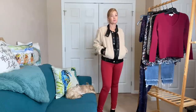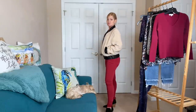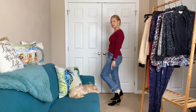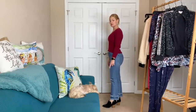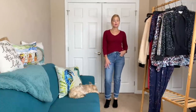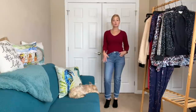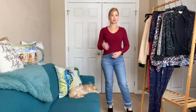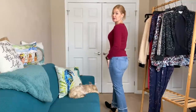Next outfit: these fun 3x1 jeans with the interesting hem — straight leg, so different from what I've been wearing. I think they'd be cute with mules or booties. I paired it with the cashmere sweater — it feels so amazing on, love the color, perfect for right now. I did a quick front tuck.